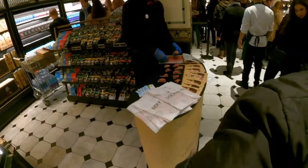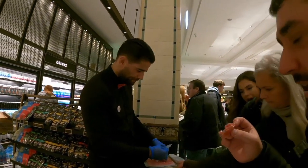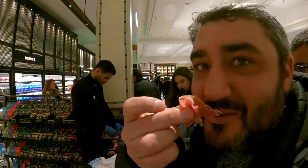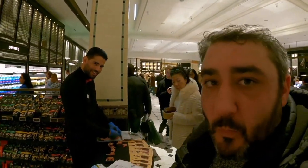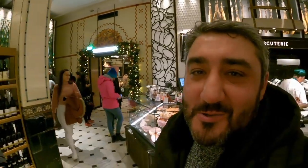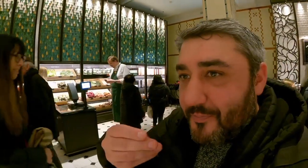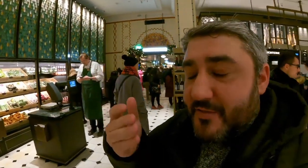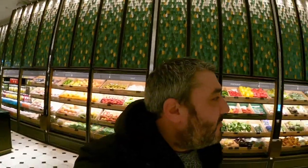Now we're getting to the desserts — but first, this is the only chestnut-fed ham. They sliced some for me. Oh wow, it's really salty. It doesn't completely melt in your mouth — still got a bit of firmness to it, not sliced super extra thinly. It's just amazing, it really really is.